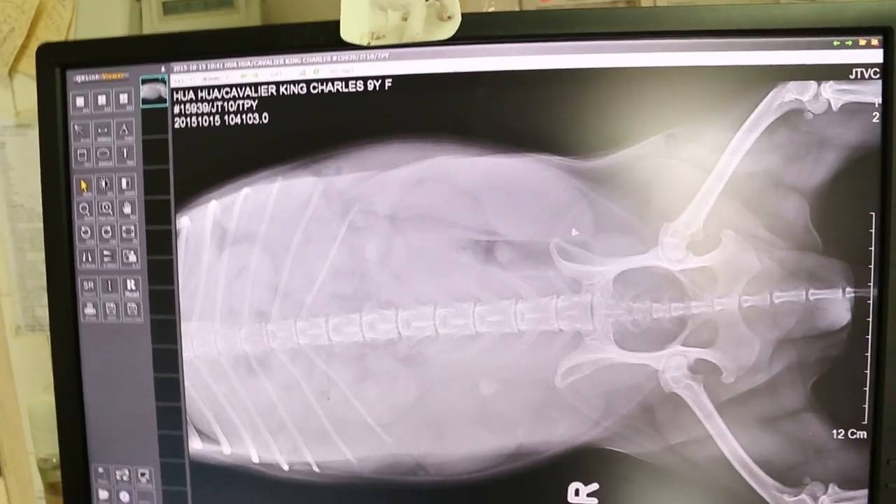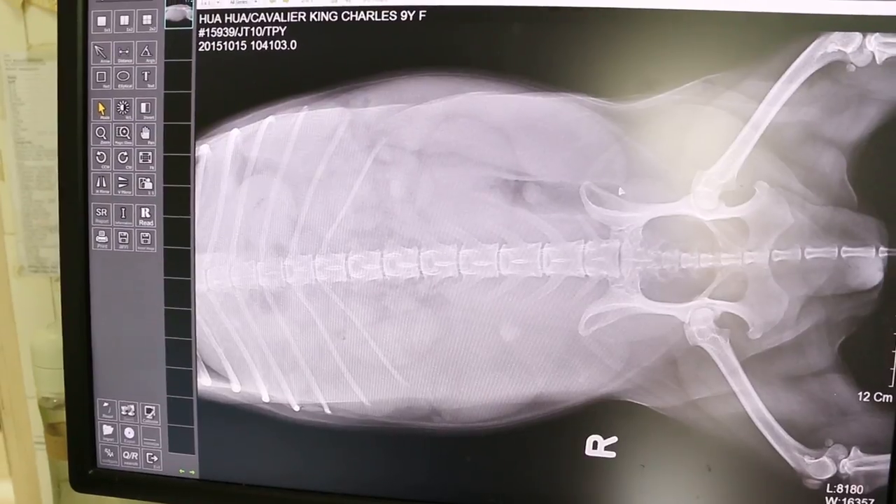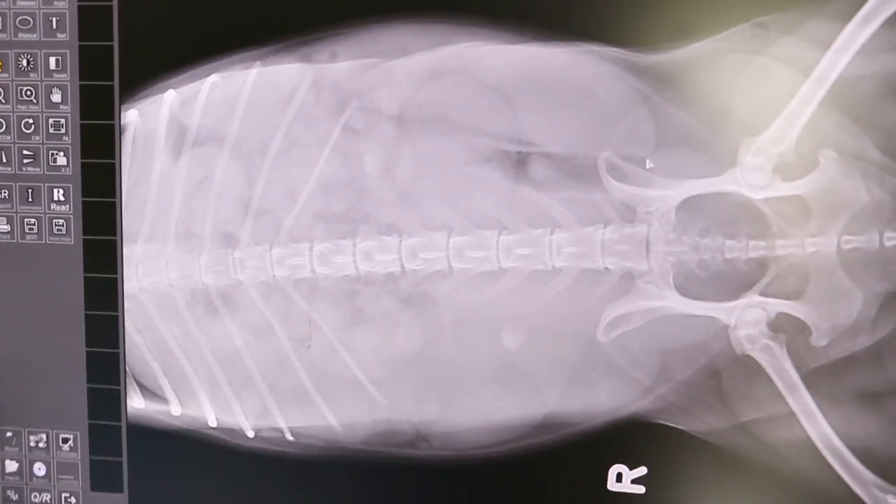So, this is a closed pyometra. Carvela King Chow's female, 9 years old. On heat last month and vomiting 3 days. Not eating 7 days.